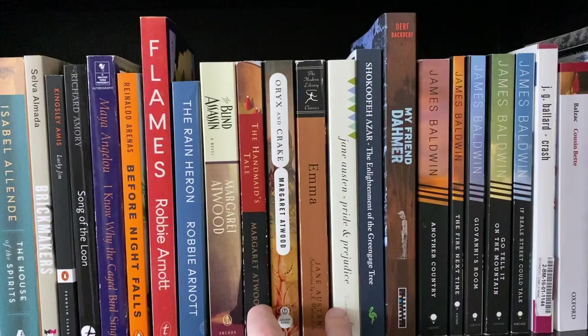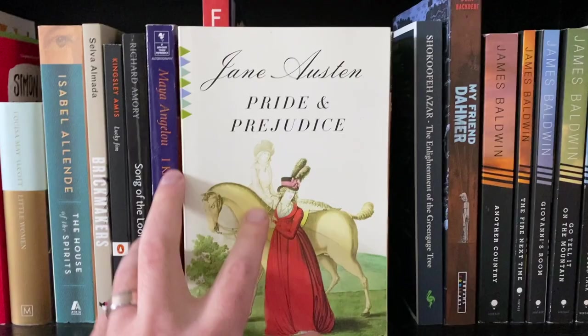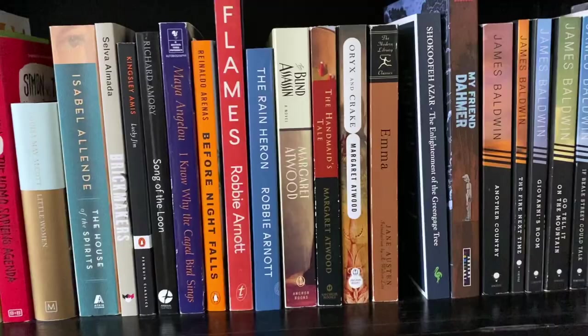It's between Handmaid's Tale and Pride and Prejudice, and if you told me to reread one right now, I would go with Pride and Prejudice. I have this ridiculous copy where it looks like there's a ghost Darcy, but that is the first book going on the pile.